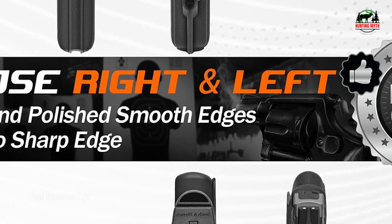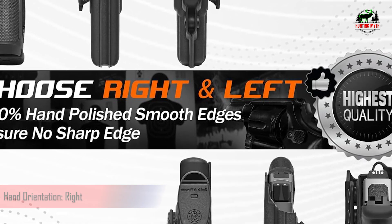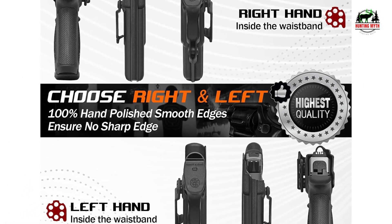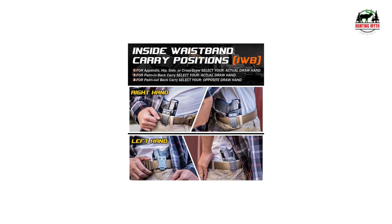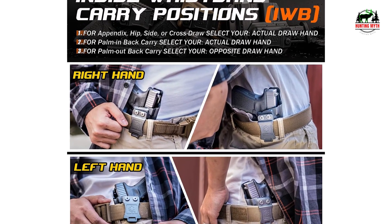Adaptable design with precision — adjust the 1.5-inch belt clip's angle between 0 to 30 degrees using the included hex key, made with black powder-coated stainless steel hardware. It allows for faster draw and perfect concealment while ensuring complete accessibility.